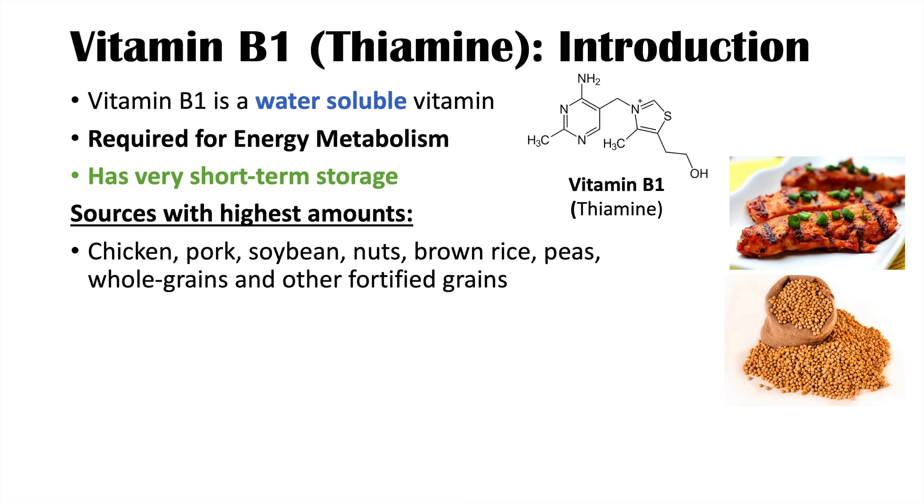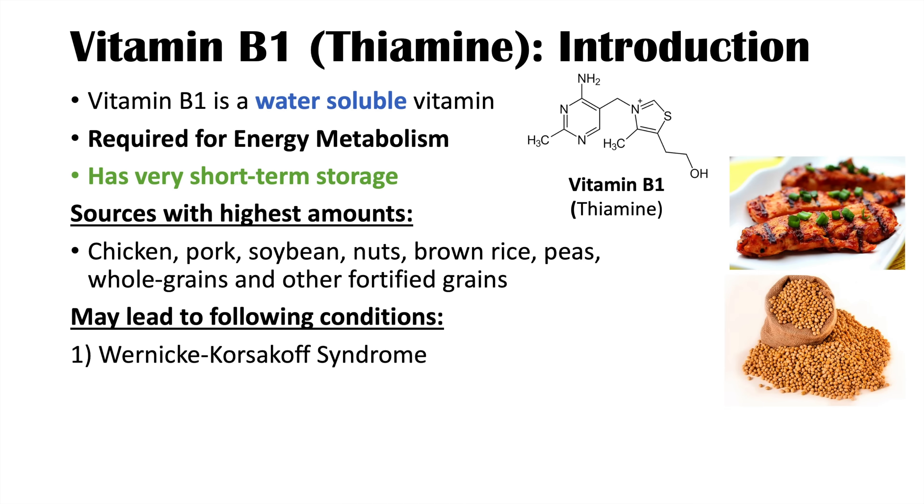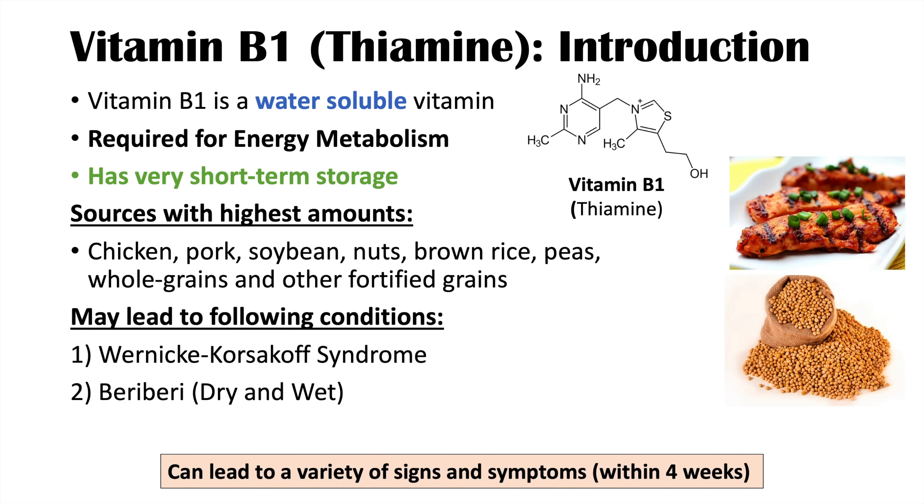If there is a vitamin B1 or thiamine deficiency, it may lead to Wernicke-Korsakoff syndrome, which is more likely to occur in patients who abuse alcohol, or it can lead to beriberi — either dry or wet beriberi. The signs and symptoms of a vitamin B1 deficiency can occur within four weeks of a thiamine deficiency, so it can occur quite rapidly if a patient doesn't replenish vitamin B1 levels.